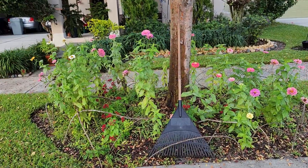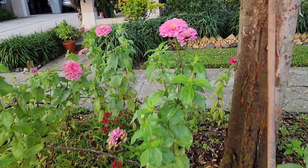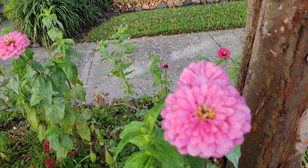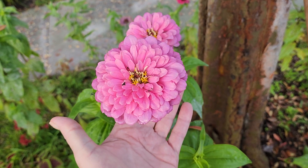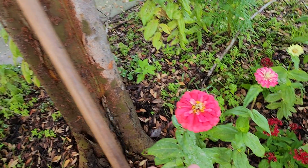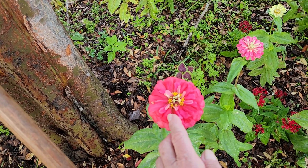I wanted to show you the zinnias are really looking pretty. Let me step up here. Some of these are very much like a dahlia — they have that real pretty look to them. It's like the petals go the whole way back to the calyx.